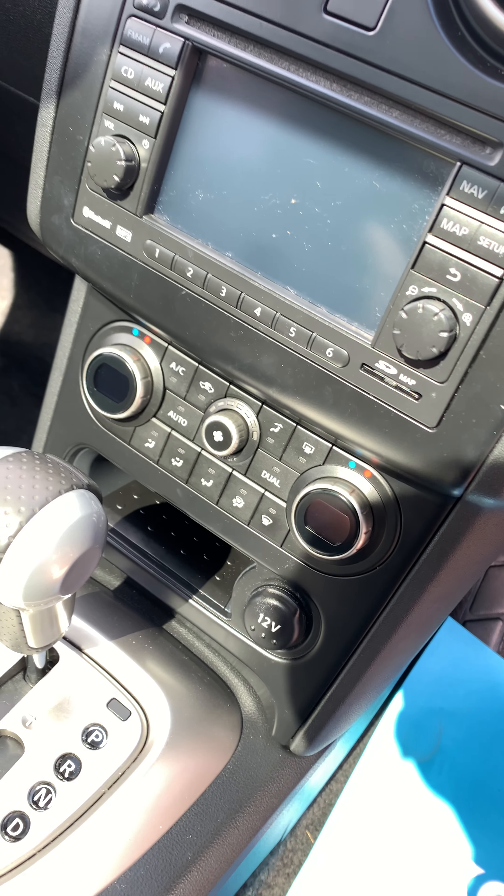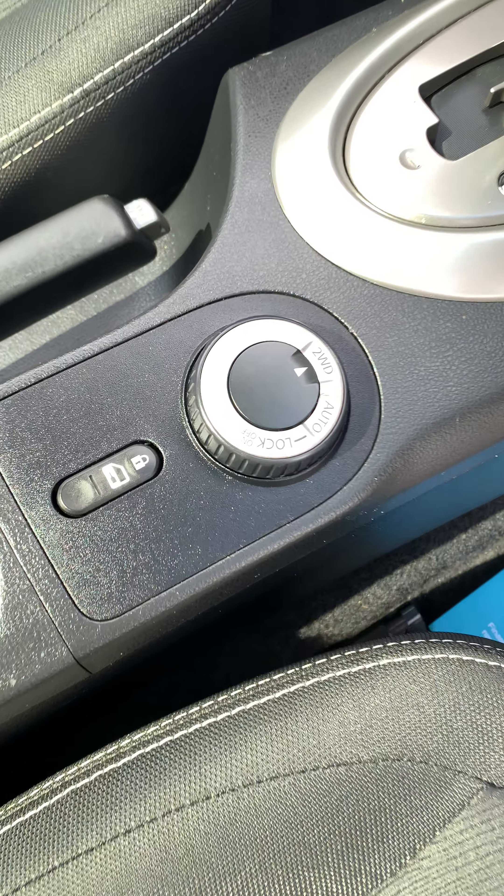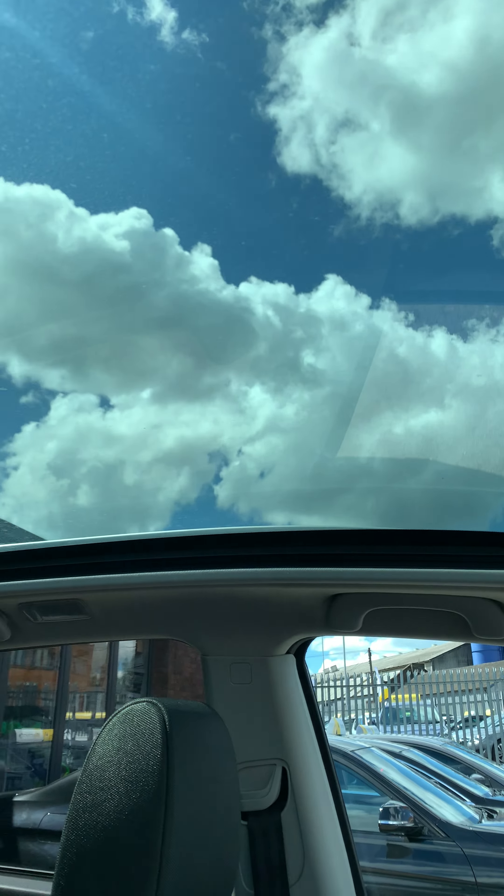Dual climate control air conditioning. This one comes as an automatic and is a four wheel drive model. You've got your roof controls there with your lovely panoramic roof.